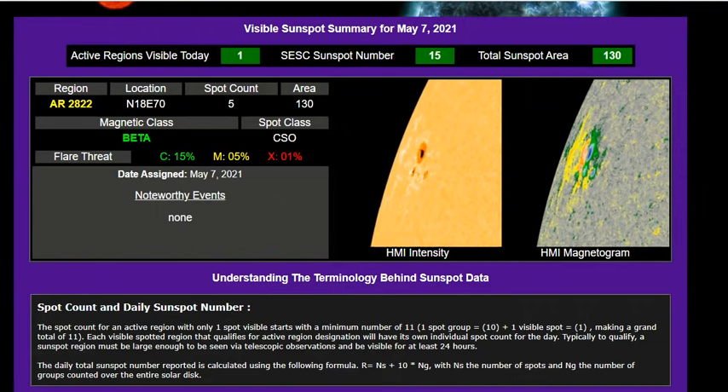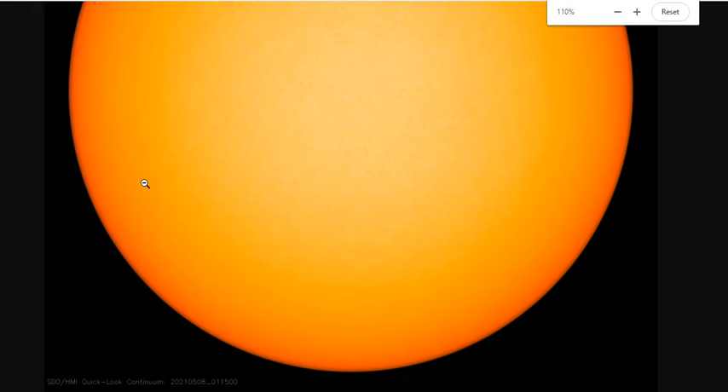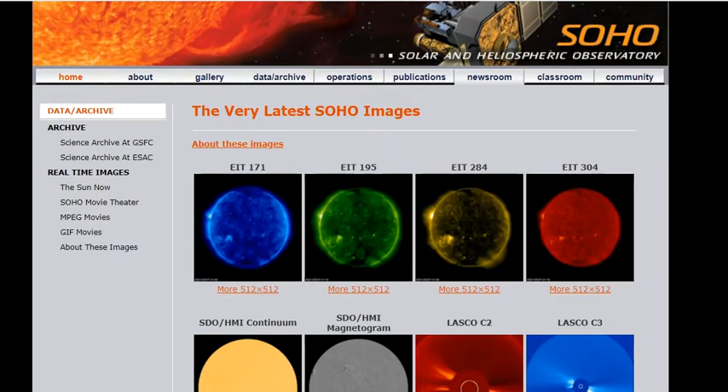AR-2822 location: north 18, east 70; spot count 5; area 130. We can take a close-up on the HMI continuum — I have it brought up here. This is the latest position and morphology of that spot region, just turning around the limb. So tomorrow it'll be over here, and day two, day three, and then day seven Earth-facing.